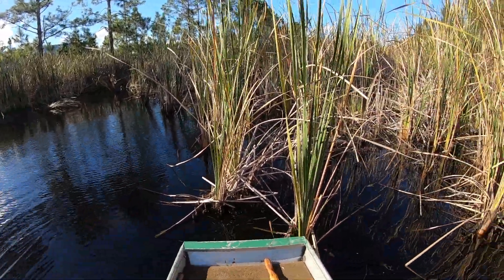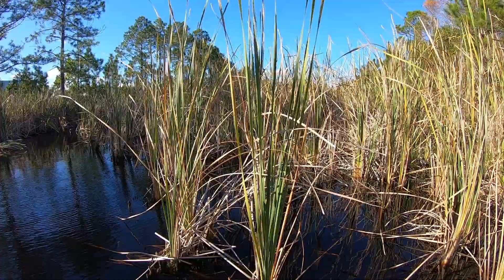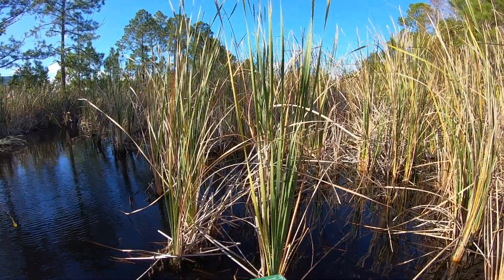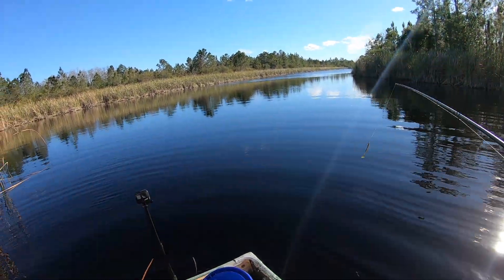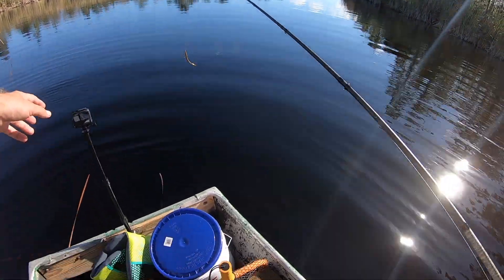That was pretty cool. I heard something jumping, splashing in here, wasn't sure what it was. Pitched it in there, pulled out a bowfin. That is surprising — very cool.